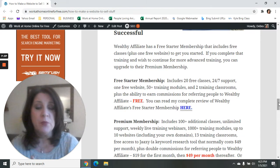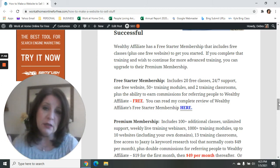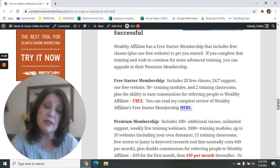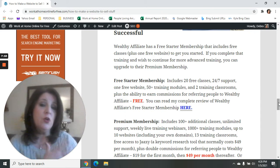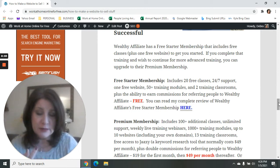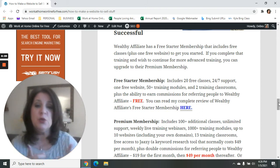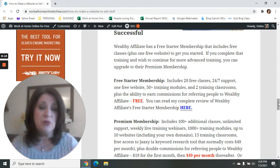The free starter membership actually includes 20 free classes: 10 that show you how to set up a website and make money with it, plus an additional 10 classes for their Affiliate Boot Camp, which teaches affiliate marketing. You also get 24/7 tech support, one free website with hosting, 50 training modules, two training classrooms, and you can even earn commissions for referring people to Wealthy Affiliate if you want to.